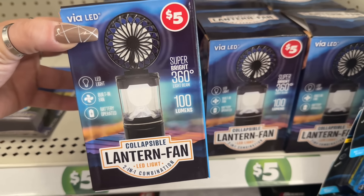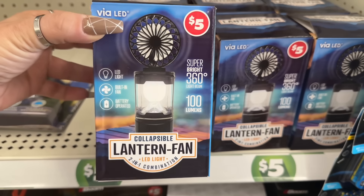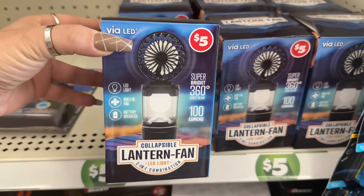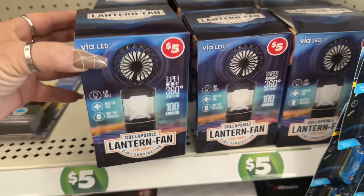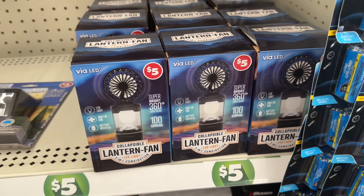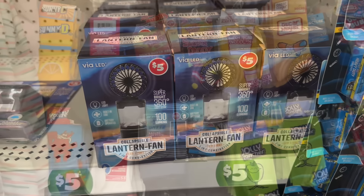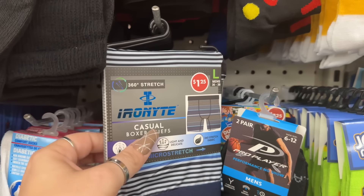They also have the collapsible lantern LED light, a two-in-one combination for five dollars — pretty cool if it works well. I haven't tried it, but I have bought other five and three dollar products without issue, so I'm sure it'll be a good pick.